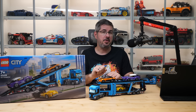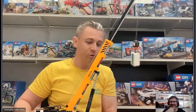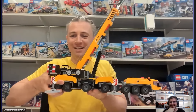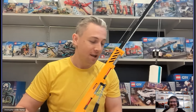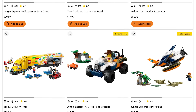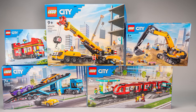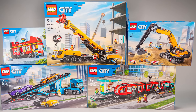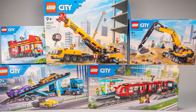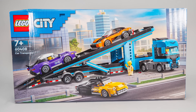Hi everyone, this is Balazs from RacingBrick. LEGO City had a great year in 2024 with lots of very cool releases. In July I was able to do a long interview with Chris Stamp who moved from the Speed Champions team to City, and you can clearly see his influence on this year's lineup. So let's take a look at the 60408 Car Transporter today.